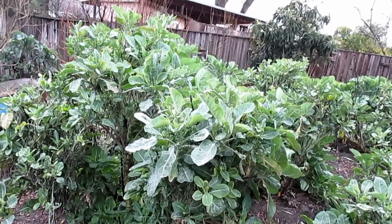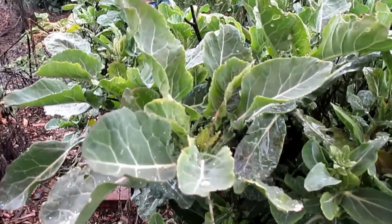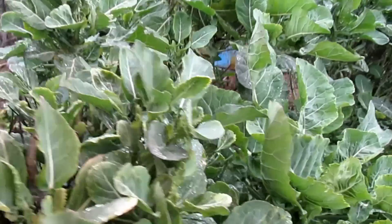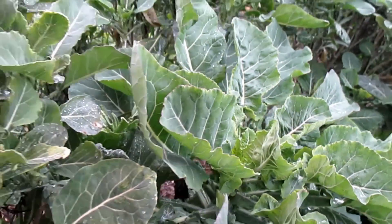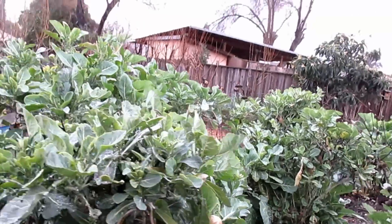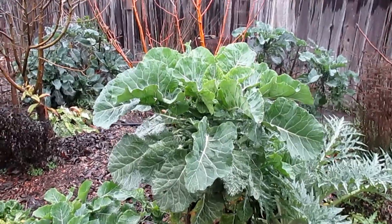Starting off right here atop this hugelkultur mound, we've got the merit collard. This patch is really beginning to take off now — we've got a lot of new growth occurring, plenty of new growth tips, each of which could be harvested to propagate a new merit collard plant. This is one of the most abundant greens I have growing in my garden.